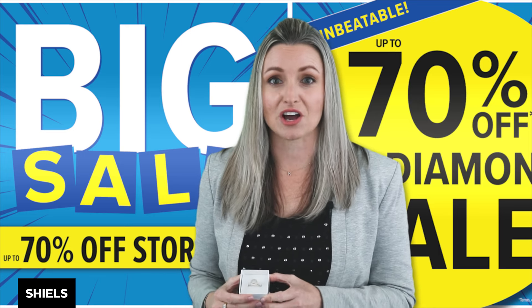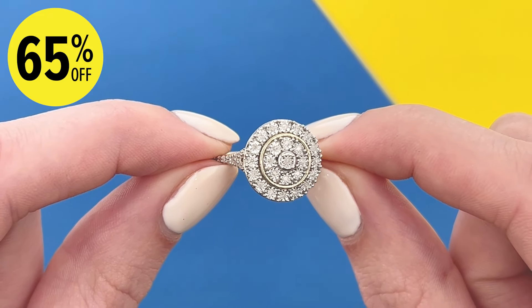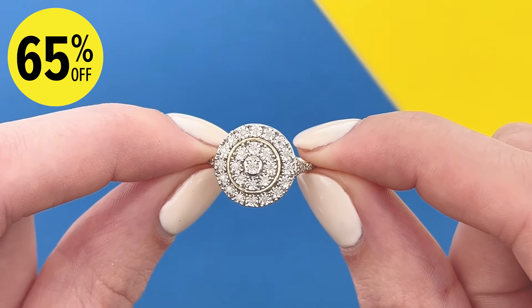Featuring brilliant cut diamonds in a stunning halo design, this ring would make a perfect treat for yourself with an amazing intro offer of just $4.99 — that's 65% off.